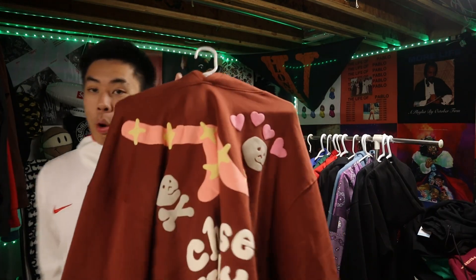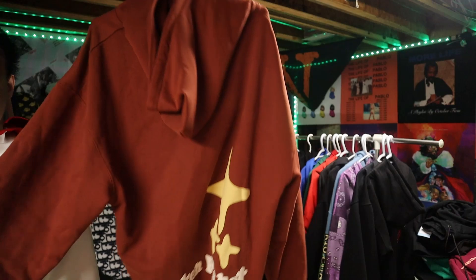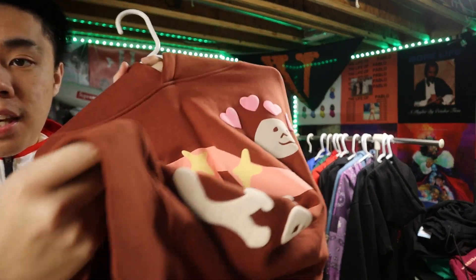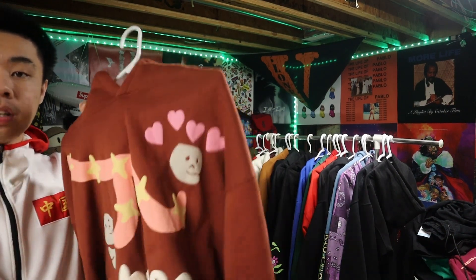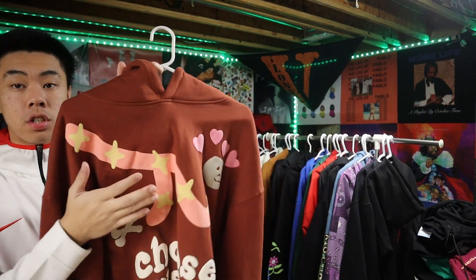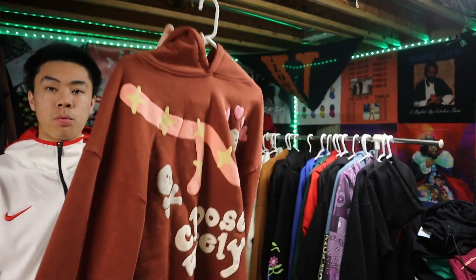First up we got this Broken Planet hoodie — it says 'Choose Wisely,' we got a little back design. Quality on it is thick and good. I would give this a 9 out of 10 — quality 10 out of 10 — but it's super hard to match. I literally just can't match it with anything.